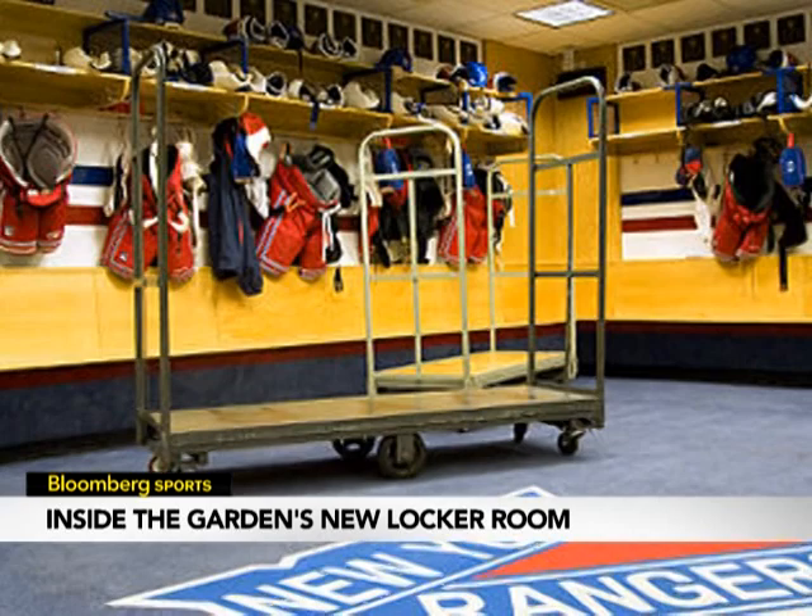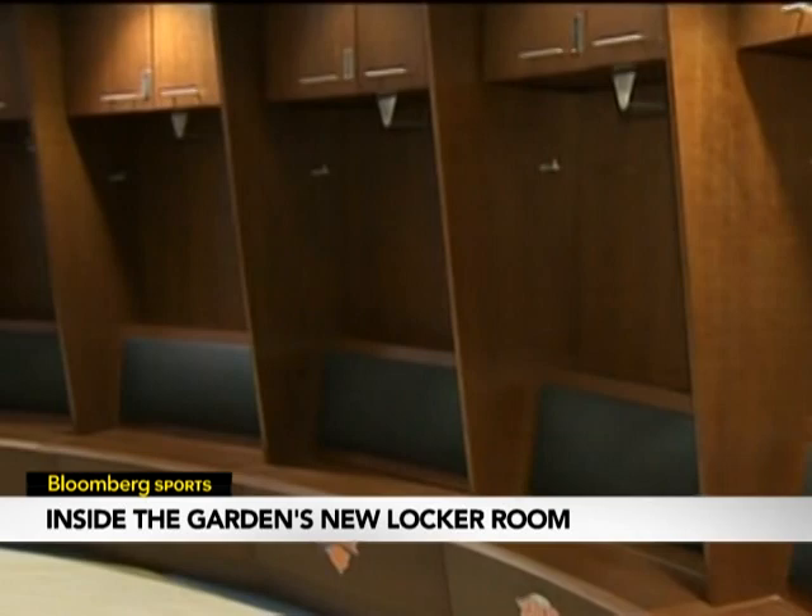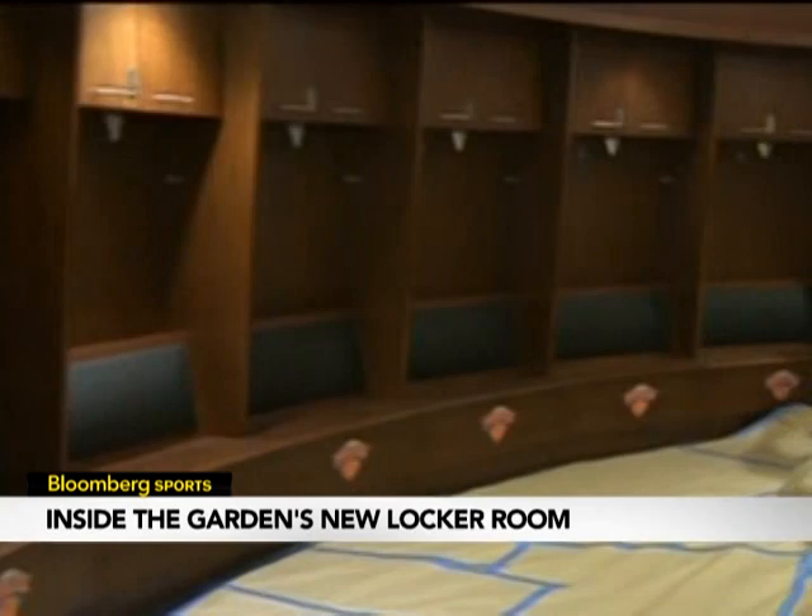The New York Rangers locker room used to look like this. Today, the new facilities that players will use features a new circular shape and the iconic garden ceiling, making players feel a little more like home in the new locker room. Workers are still putting the finishing touches on what was once a cramped, basic space — a marked improvement over what was there before.